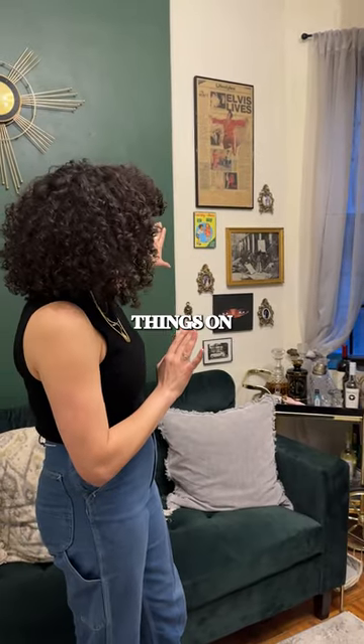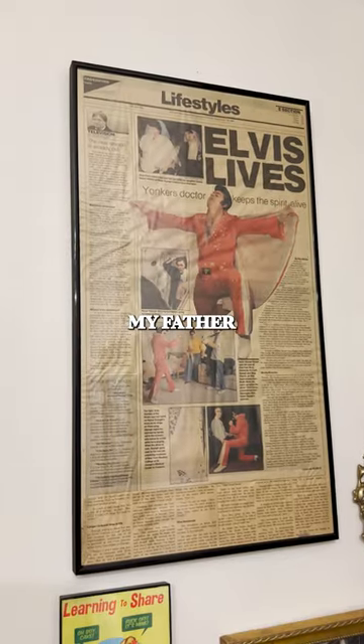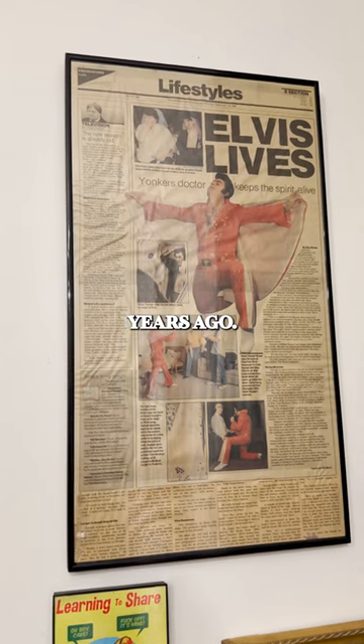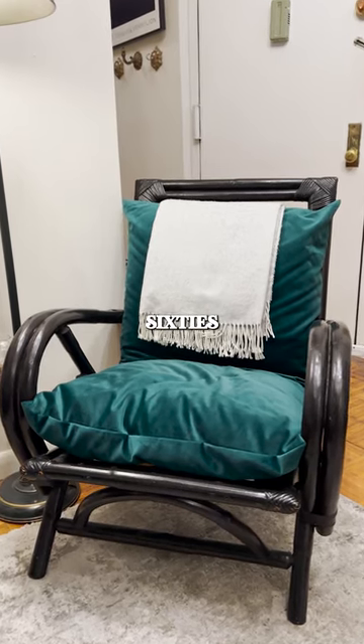One of my favorite things on this wall is this postcard I have here from Scotland, and this is my father in the newspaper years ago. Over here we have another one of my favorite pieces — this vintage 60s rattan chair.